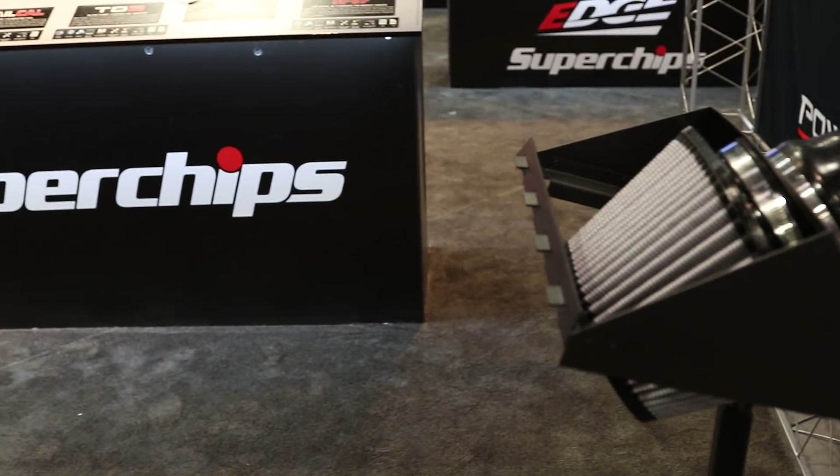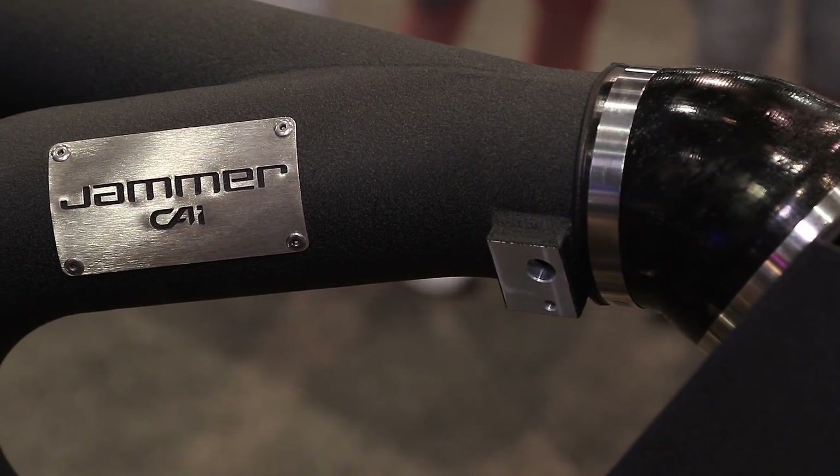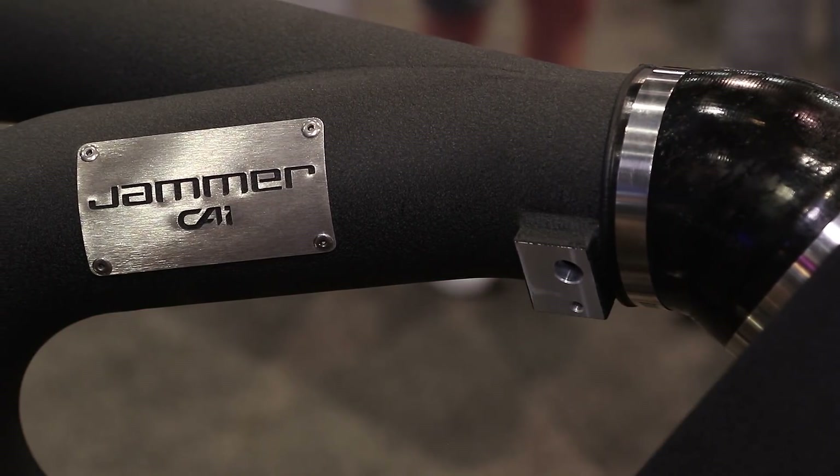Where can we go online to learn more? It's available wherever any Superchips products are sold, and you can always get information at superchips.com. Anytime you can make more power and save a few bucks, you're going to put smiles on people's faces. Thanks for sharing the Power Pack with us, and thanks for tuning in to the SEMA coverage here on Power Automedia. Stay tuned.